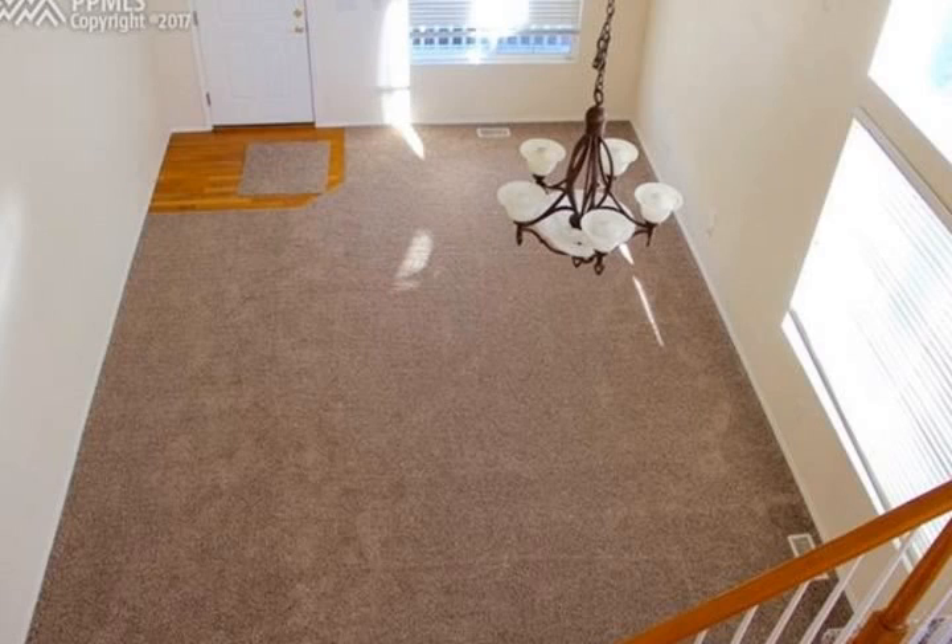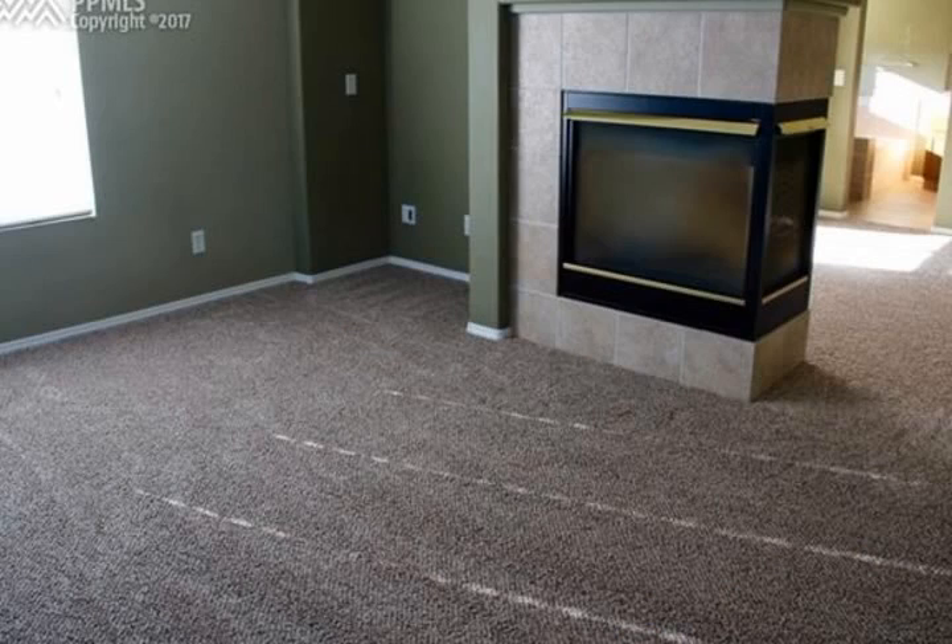Three-sided fireplace, five-piece bath, and great views of the front range. Two additional bedrooms and an upper level laundry complete this home.